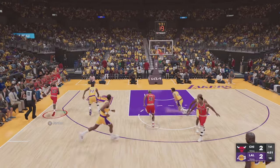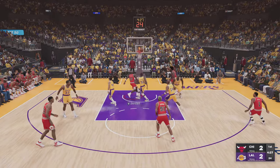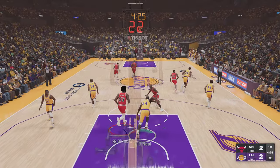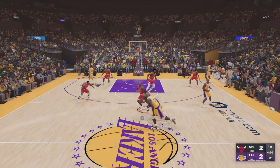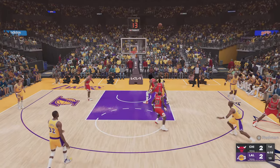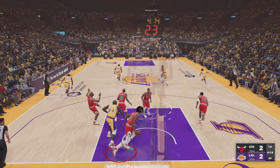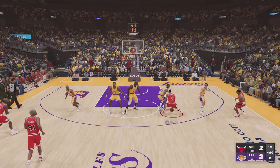Rodman passes to Jordan. Johnson with the ball. Now O'Neal. Bryant wide open, he shoots — no good by the Lakers. A few unsuccessful trips in a row and we're still knotted up.